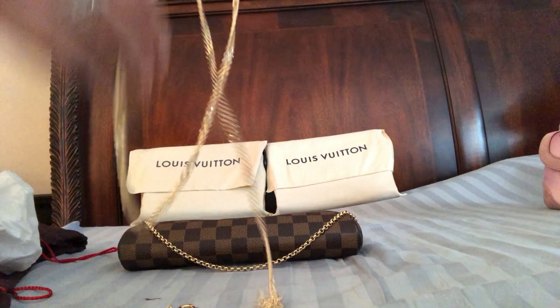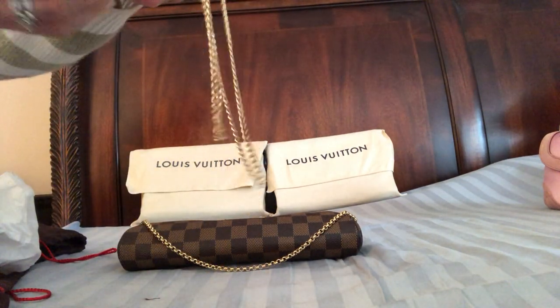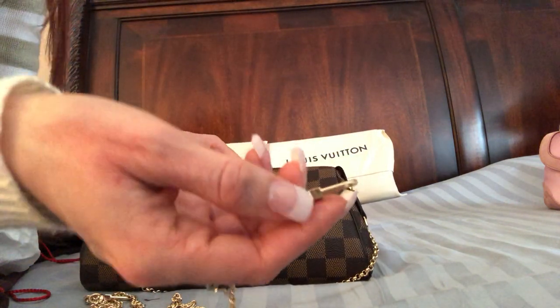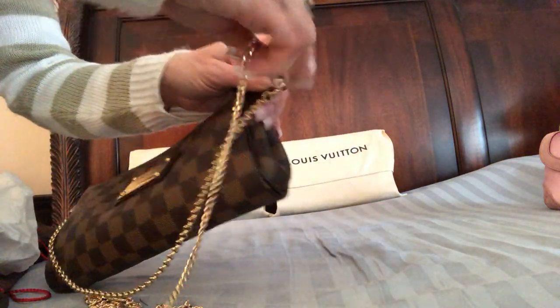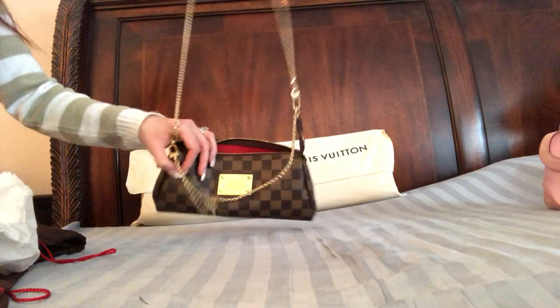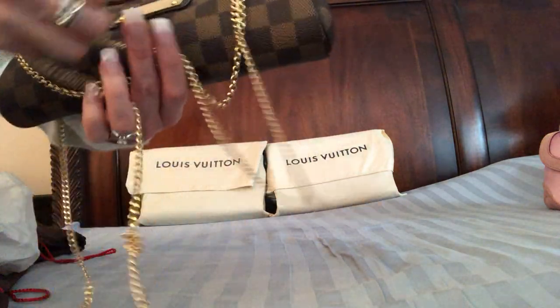I went to Etsy and got a really great little chain to make it a crossbody, and it matches — it's not a Louis Vuitton accessory but it matches so it looks really cute. It's as thin as the bag itself, so it works really well together.